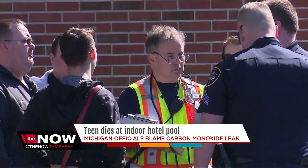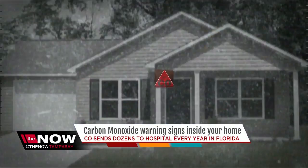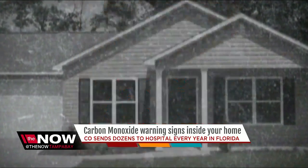Here's Nicole Grigg with the appliances that could do the very same thing inside of your home. Carbon monoxide, known as the silent killer, because you can't smell it and you can't see it.